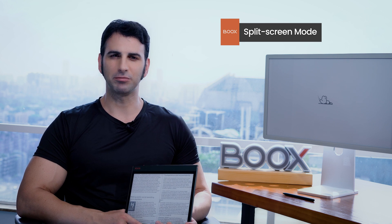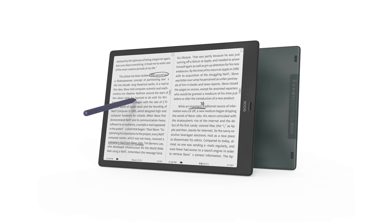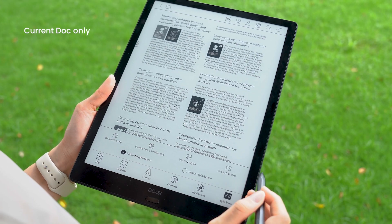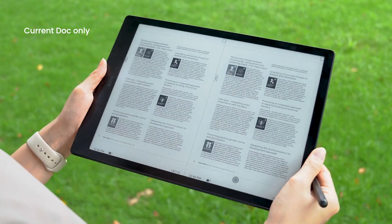The first feature we'll highlight is our exclusive split-screen mode. Not only can you view two windows horizontally, but also in a vertically split screen. Taking notes while reading a book is indeed the most convenient and common use of this feature. However, you can do a bit more than you think in a split-screen view. Try selecting 'current doc only' in any of these four modes and read one document in two windows simultaneously.